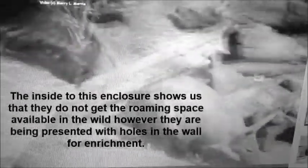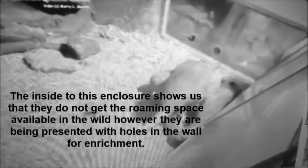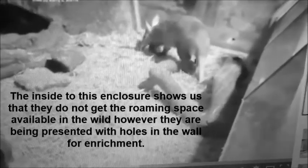The inside of this enclosure shows us that they do not get the roaming space available in the wild; however, they are being presented with holes in the wall for enrichment. They can use their nose and mouth to smell and taste the food.